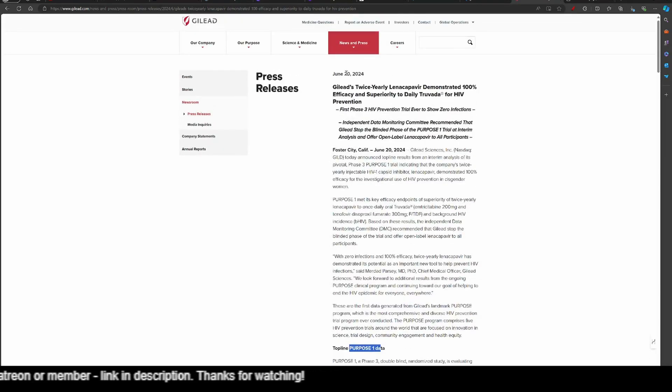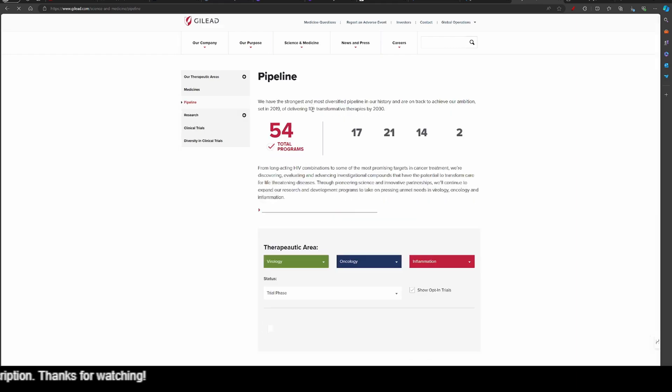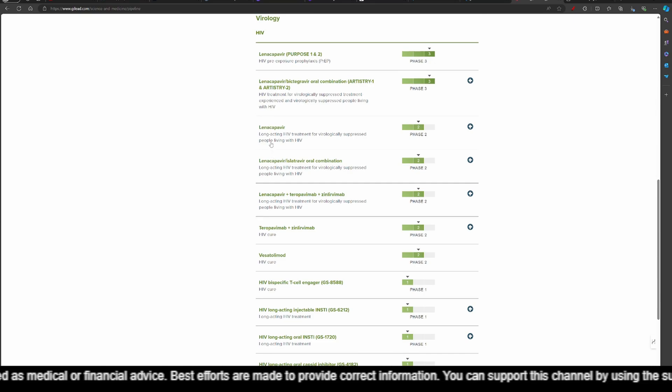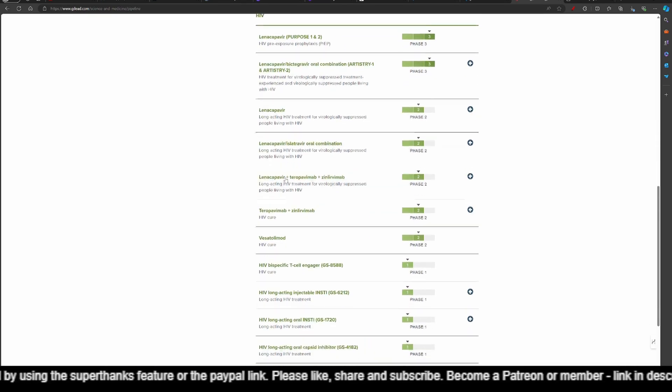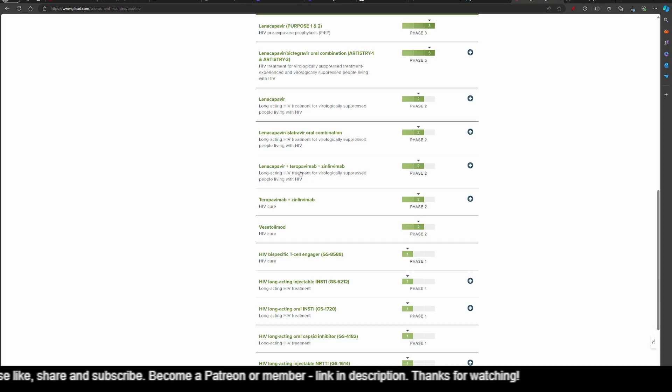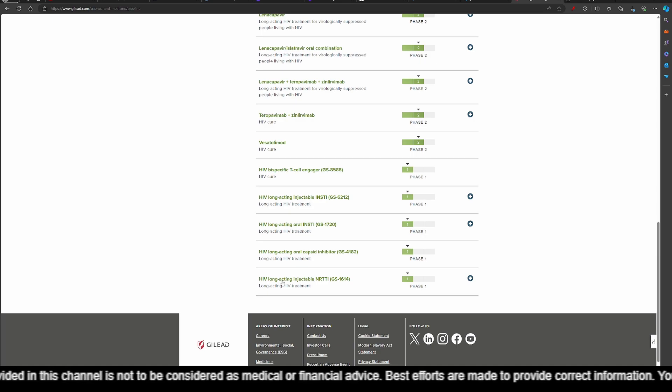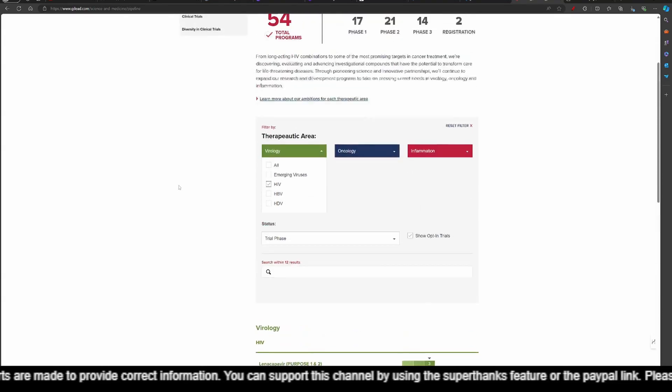I think this is really good news. Let us get back into the pipeline and look at just the HIV therapies they are working on. Lenacapavir is already a success story. A long-acting HIV treatment for virologically suppressed people living with HIV is another phase 2 trial for Lenacapavir that is continuing without any setbacks. There is a whole series of Lenacapavir trials, some with combination therapy like Zinlilivimab and Teropavimab. We also have 7 different BNABs that are being tested by Gilead, and many of them are in phase 1. So there is plenty of opportunity for Gilead to come up with more cure and more ART.